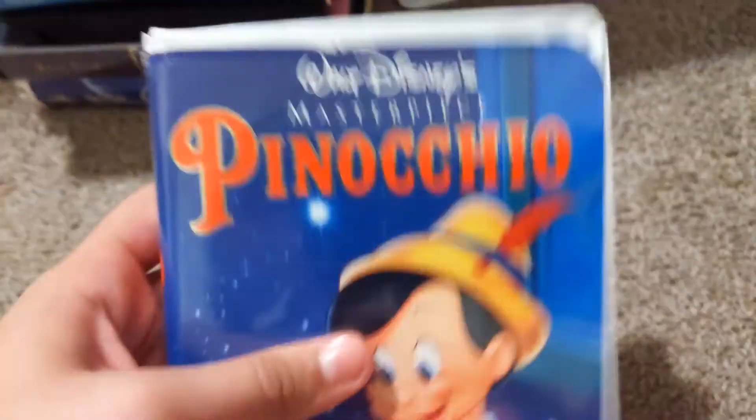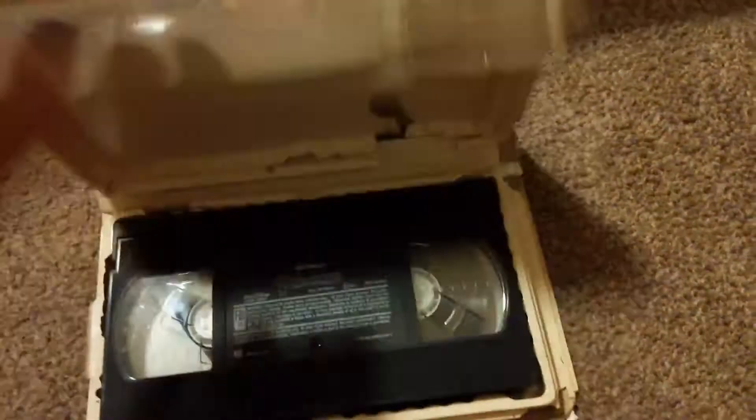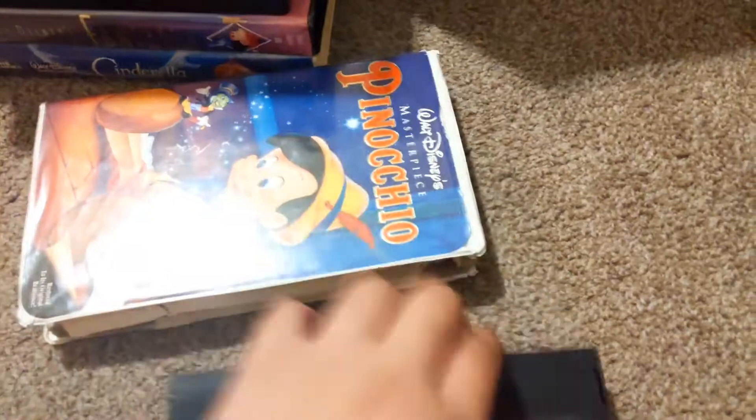Next up, Pinocchio — Walt Disney's Masterpiece. Now, this is not a Walt Disney Classic logo. You can see it says Walt Disney's Masterpiece up there. I've got the VHS for some random reason. From AbleAve 1993, so barely a printing.